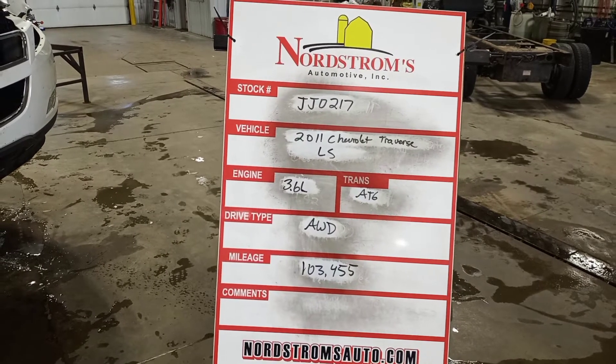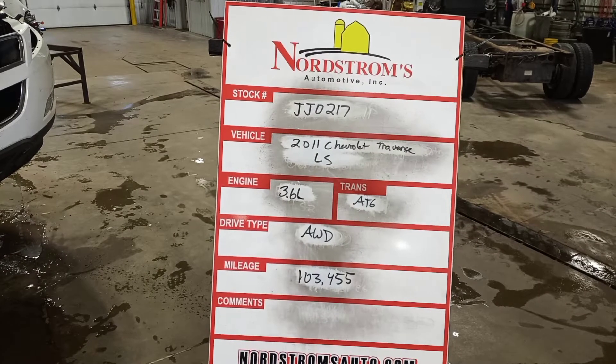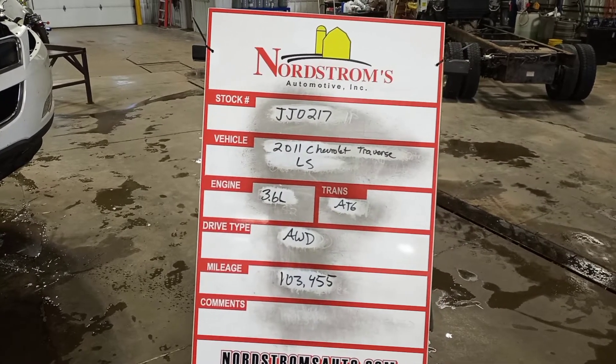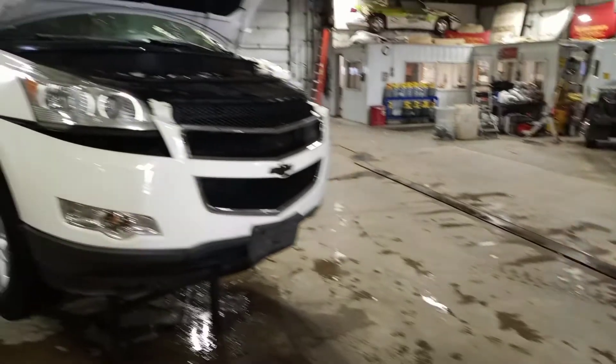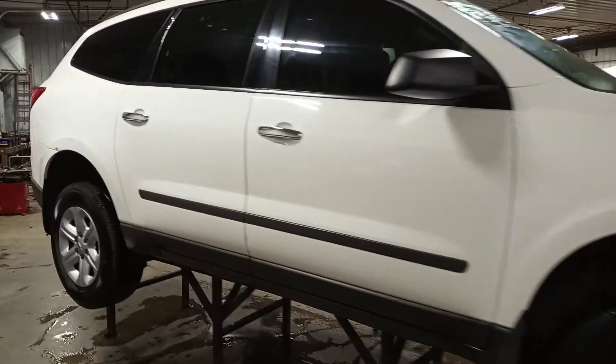Stock number JJ0217, 2011 Chevrolet Traverse LS, 3.6 liter automatic six-speed, all-wheel drive, 103,455 miles, white in color. Damage to the left front and side. Does run and drive.